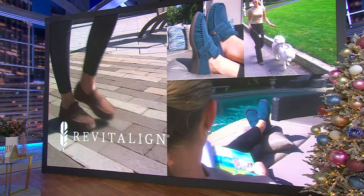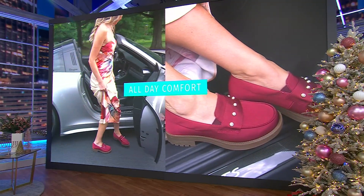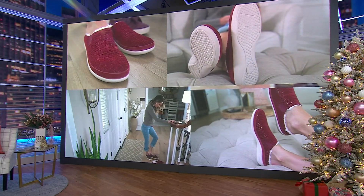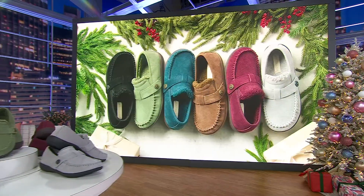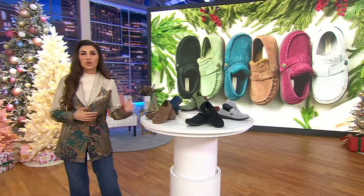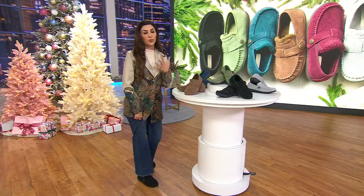Revitaline's orthotic technology was designed from the beginning to fit as many feet as possible — they sold a hundred million inserts. Their evolution brought cute shoes with that orthotic technology inside, and one of the most standout silhouettes is the Siesta slip-on. We've all become in love with it because we keep it by the door, wear it around the house, to work, to travel, to run errands, and we get incredible orthotic support throughout our daily life.